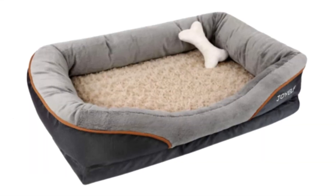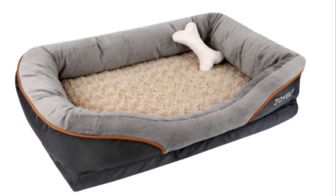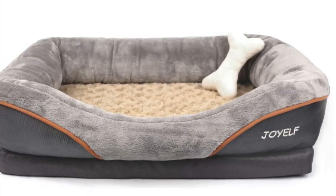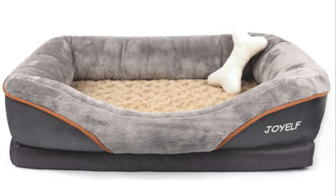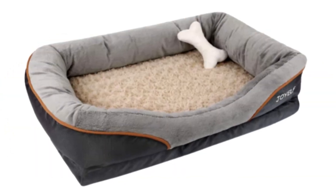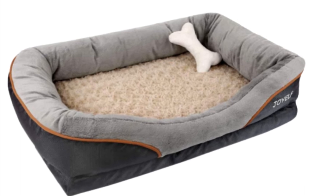Number 2: Joelf Orthopedic Dog Bed. Solid memory foam base conforms perfectly to your pet's body for maximum comfort. Memory foam uses flame retardant material. The bottom material of the dog bed comes with built-in non-slip rubber backing. Inner cover is perfect for senior dogs with occasional accidents. The fabric offers unmatched warmth and comfort.